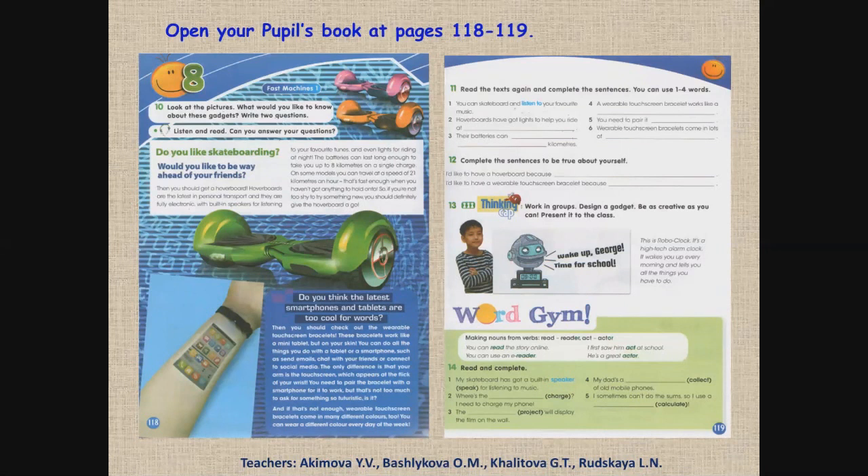Сегодня мы будем развивать ваши навыки прослушивания и чтения, работая над текстом о современных устройствах. Мы разработаем современное устройство или гаджет и научимся делать существительные из глаголов. Let's go!